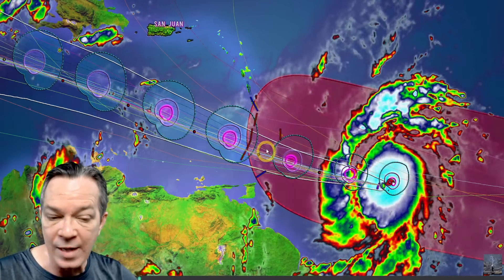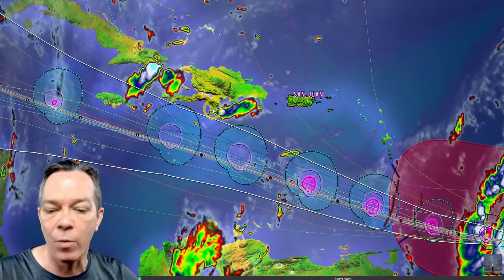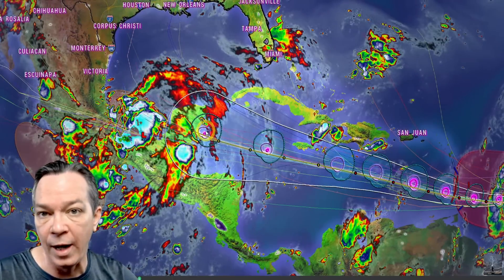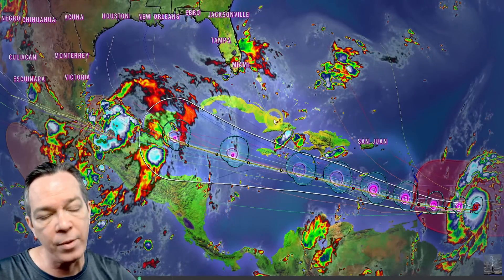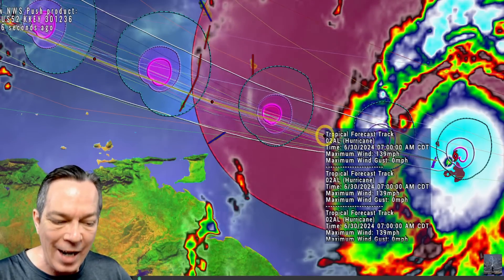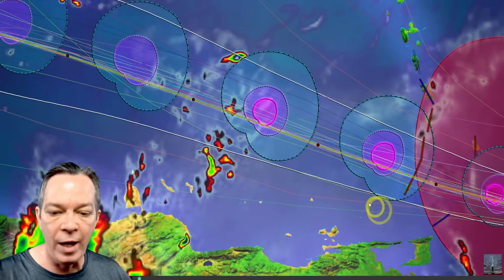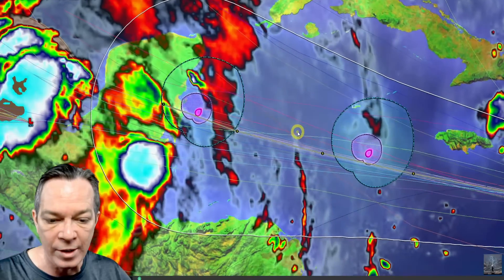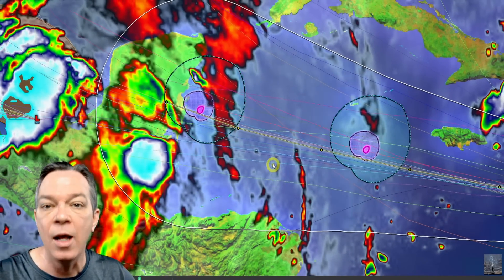Barrel is going right by the Dominican Republic and Haiti, possibly going north into Haiti, and right by Jamaica — still showing it will be a strong hurricane. Then going by the Cayman Islands, still potentially a hurricane, and the Yucatan. Latest information just confirmed Barrel will definitely be a Cat 4 going towards the Lesser Antilles with 139 miles per hour sustained winds — wind gusts at least 160. It will remain a Cat 4 and approach Jamaica as a major hurricane.